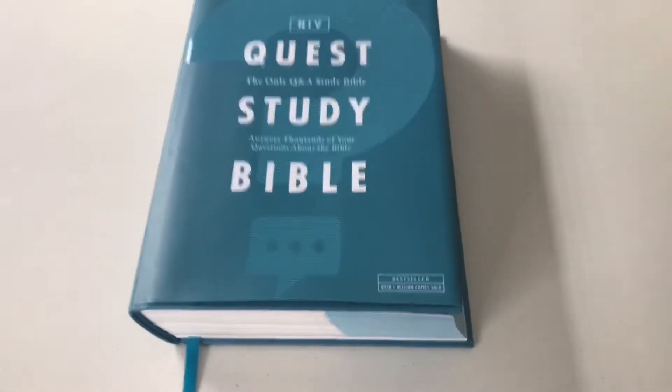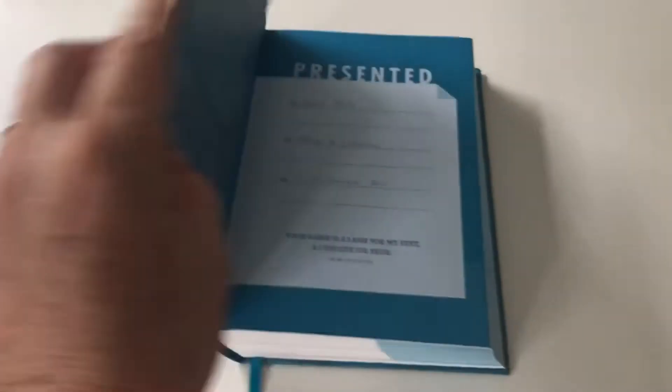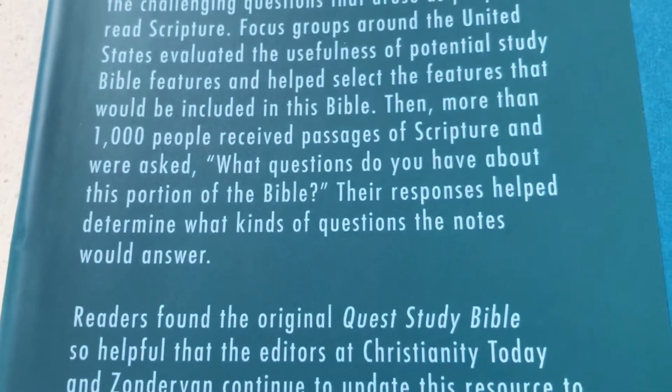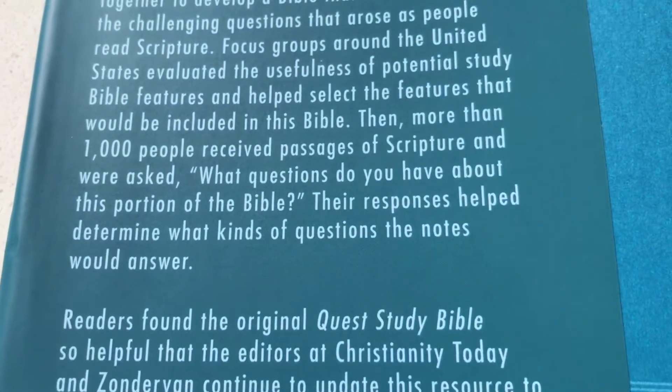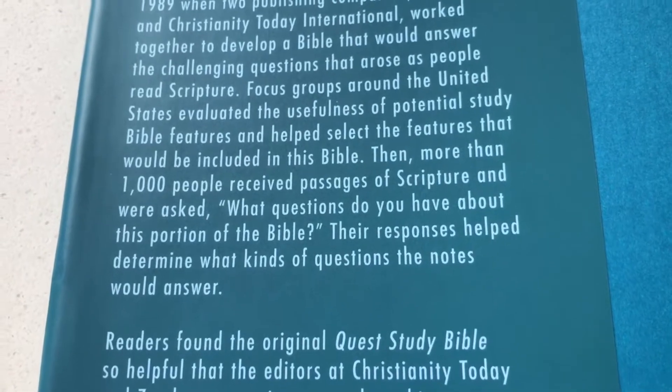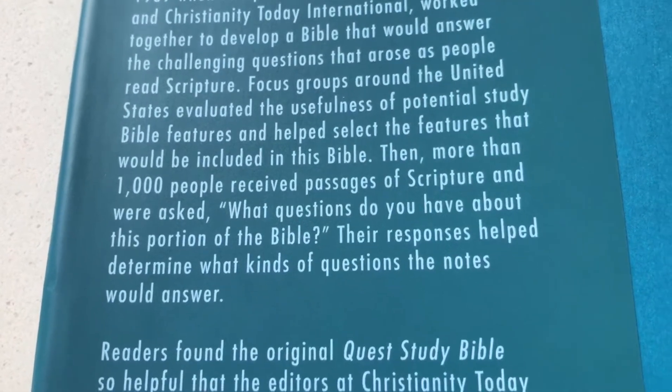But what is different about the Quest Study Bible? The way it's marketed is that it is answering many questions. More than a thousand people received passages of Scripture and were asked what questions they had about that portion of the Bible. Their responses help determine what kind of questions the notes would answer.